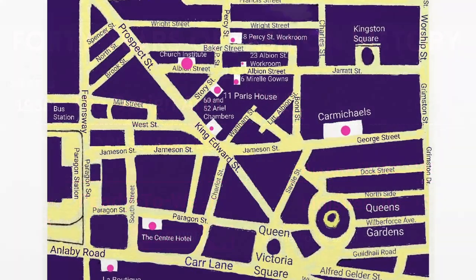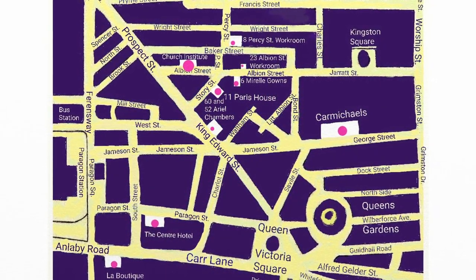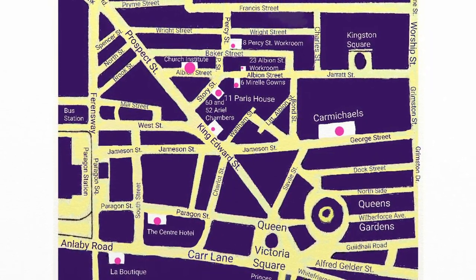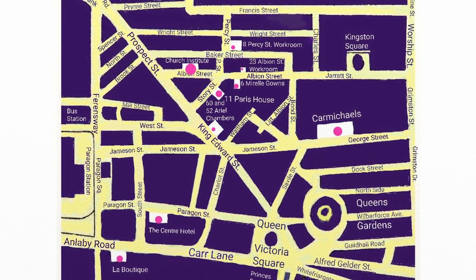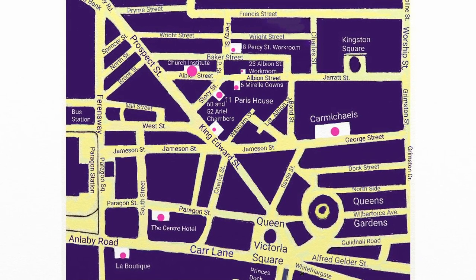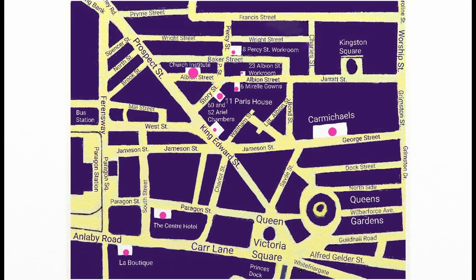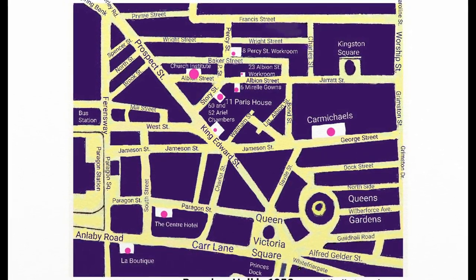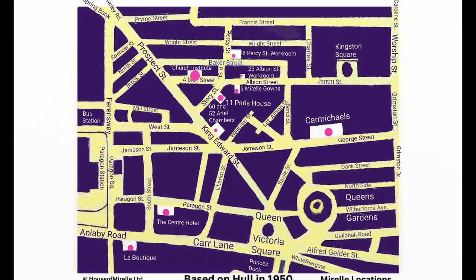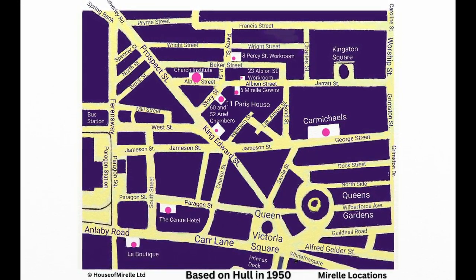Follow the pink dots on the map of the locations to find out where each of Mireille's workrooms were. The larger the dot, the longer the time they stayed there, showing their importance. The Church Institute was the longest at about 30 years, between around 1941 and the end of 1970. We'll talk through where each of the workrooms were in a separate video, so don't forget to subscribe.